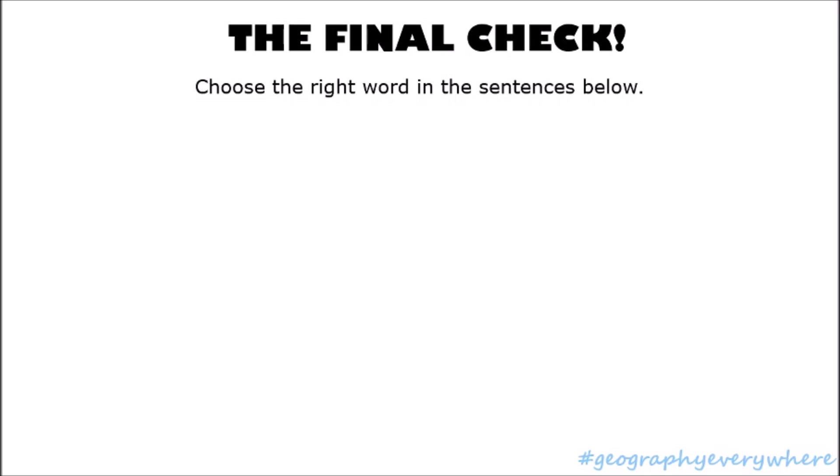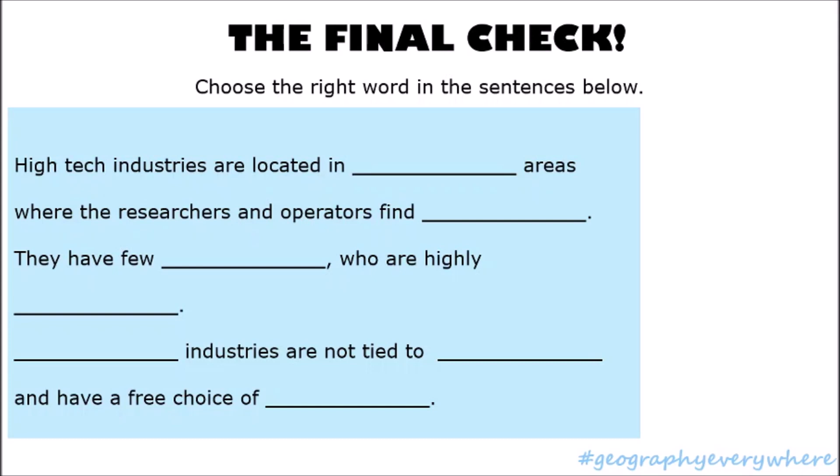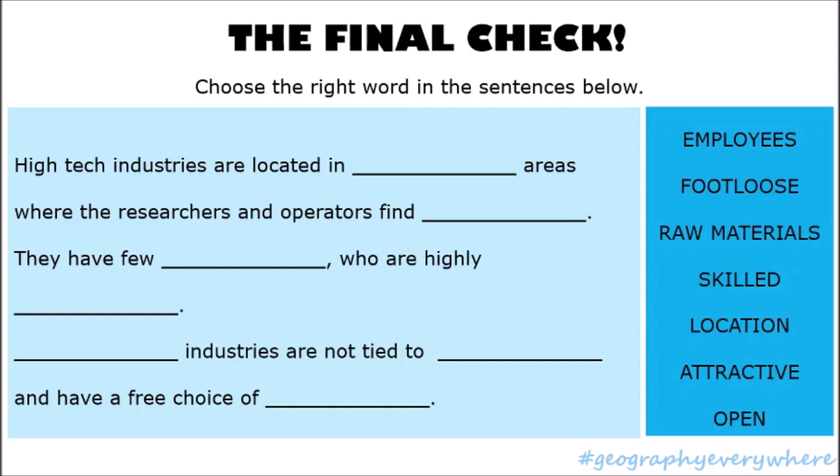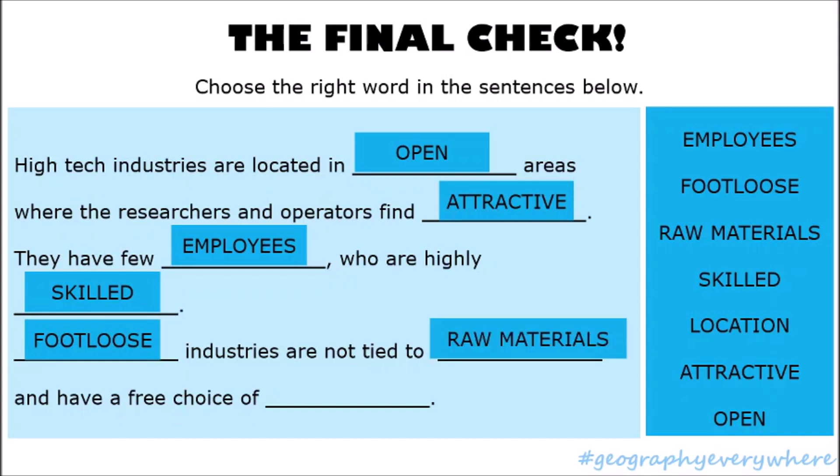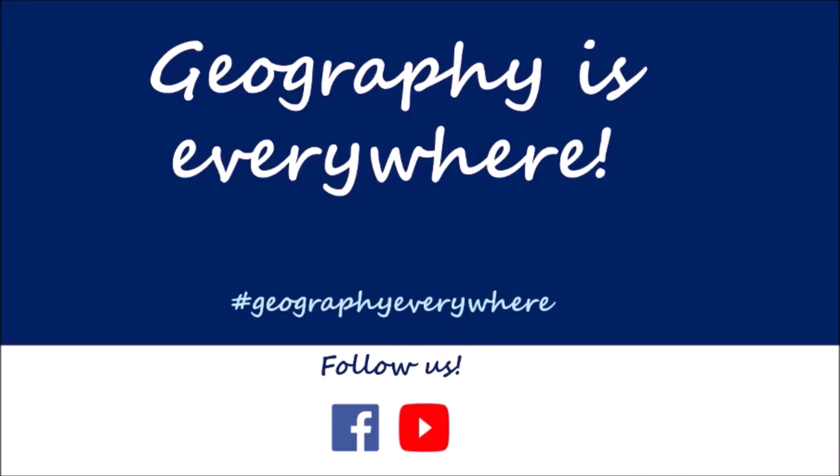Final check — choose the right word in the sentences below. Pause the video and allow yourself two minutes to work them out; when you're done press play and check your answers. High-tech industries are located in open areas where the researchers and operators find attractive. High-tech industries have a few employees who are highly skilled. Footloose industries are not tied to raw materials — they have a free choice of location. Remember: Geography is everywhere.